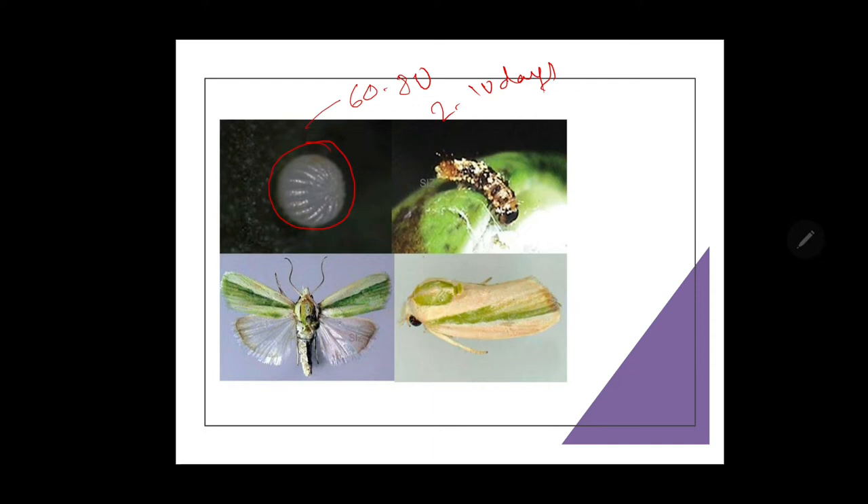The blackish or dirty colored initial larvae feed on tender parts and then move inside the tender shoots. By boring inside, this results in drying of the central shoots, which later wither and drop down. The larvae later bore into the flower buds, squares and bolls.